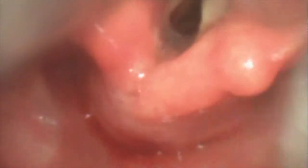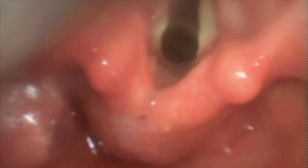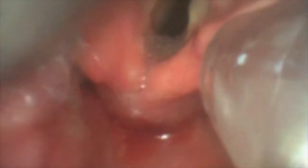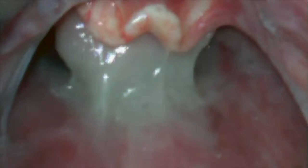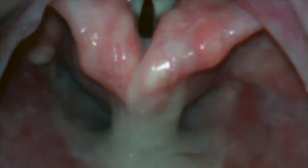A very common mistake with video laryngoscopy is placing the blade too deep. We see this over and over again with residents and attendings alike. This creates a very steep angle of attack, making passing of the ET tube extremely difficult.